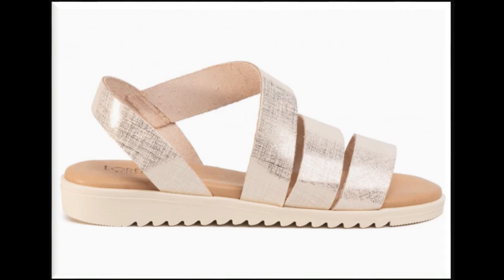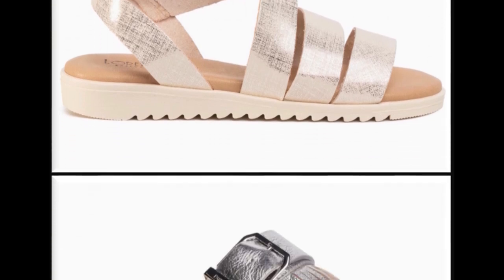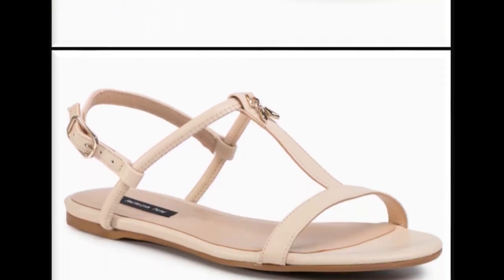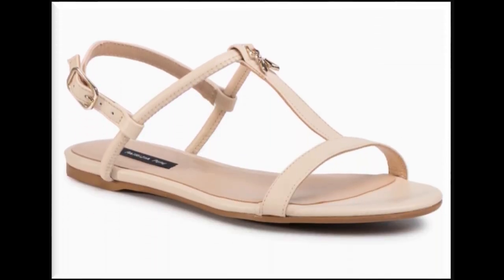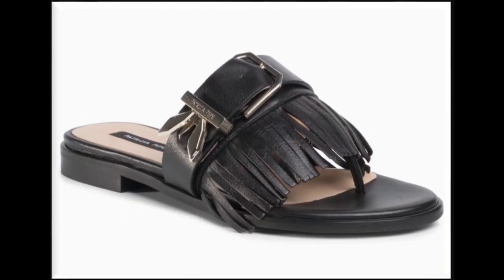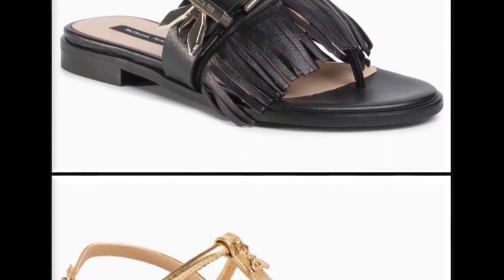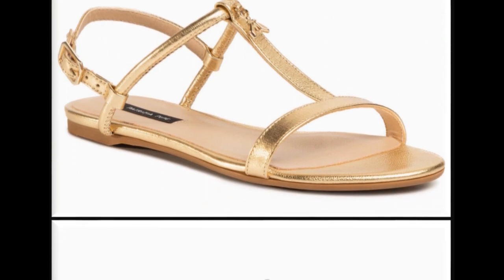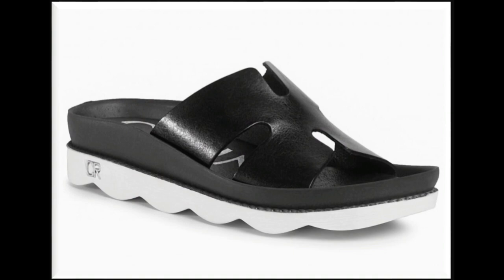Triple strip slingback design is the best design for casual wear. Brown and black footwear is a perfect fit for all outfits. I hope you like these designs — if you love this collection please hit the like button and share this video with your friends and family. If you are new to my channel, please subscribe and press the bell icon for notifications of new updated collections.